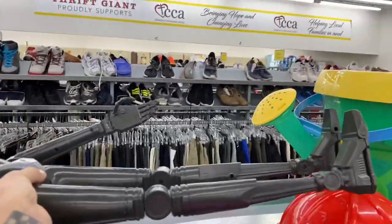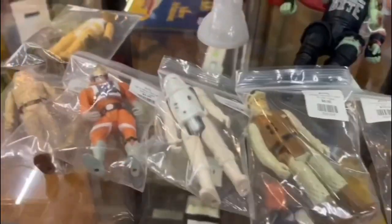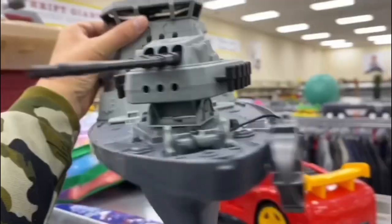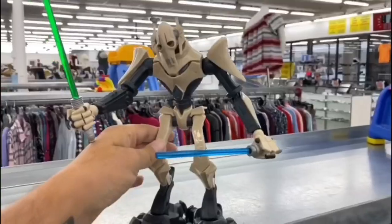Holy crap, what is this thing? Straight out of the thrift store, looking for 20 more. My name is Burf and this is my turf. I'm straight out of the thrift store.